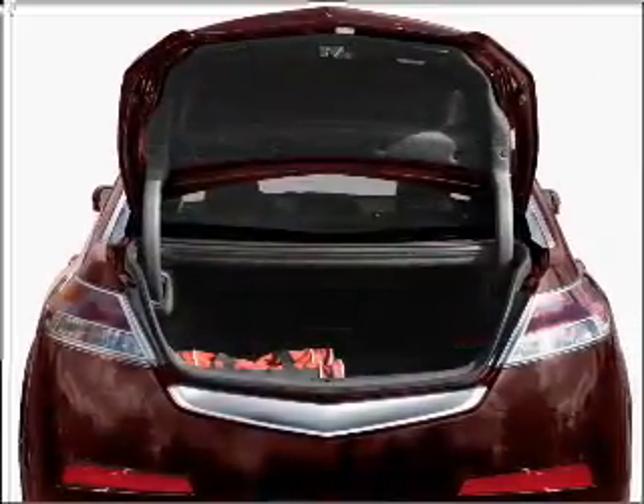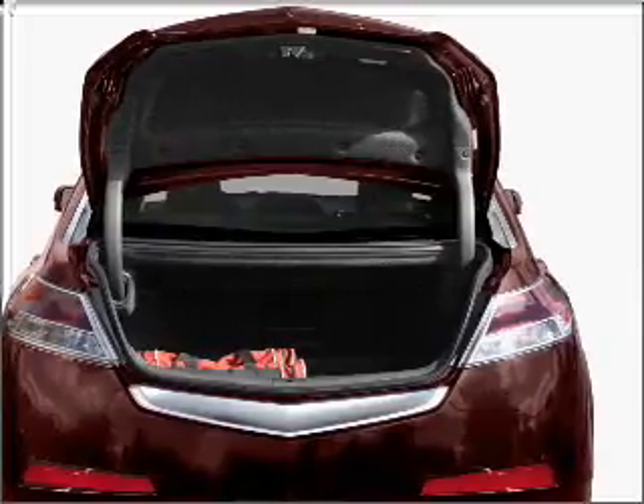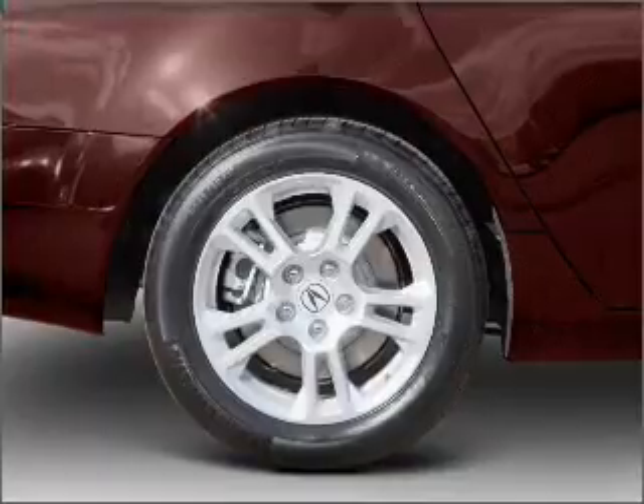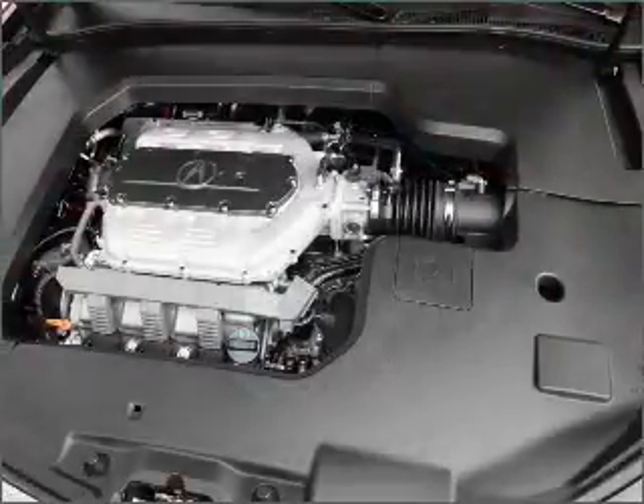With a reliable 6-cylinder engine that responds smoothly to its 5-speed automatic transmission, premium wheels lend a distinctive appearance. Brake safely with the anti-lock braking system.